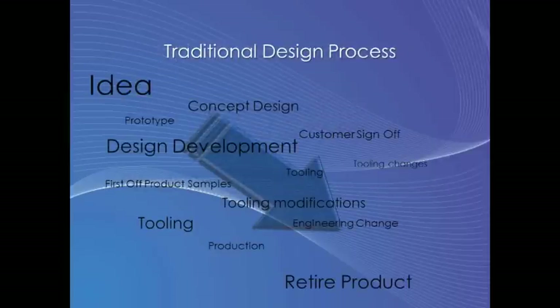Everybody here should be aware of the design process shown on the screen. Start with an idea, make that idea into a concept, develop that concept, sign it off, then you tool it, then you market it, and then you put it on sale. And there you have engineering changes, and then that's the end of the product life.